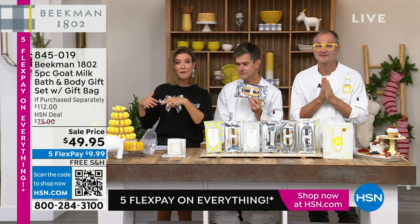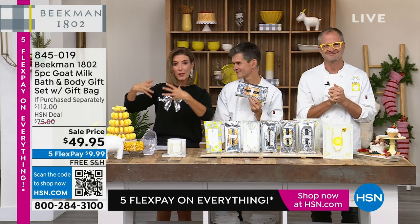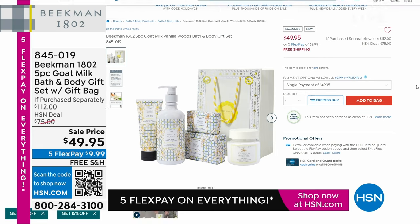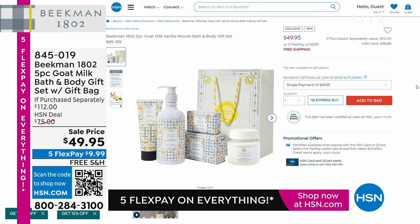We have a five-piece kit coming up if you love the Vanilla Woods — with the bars of soap, with the hand cream, with the body wash, and with the regular size of the Whipped Body Cream. So it's all there for you if you want to jump on and grab that early. Item number 845-019. It's going to be one amazing holiday special after another.